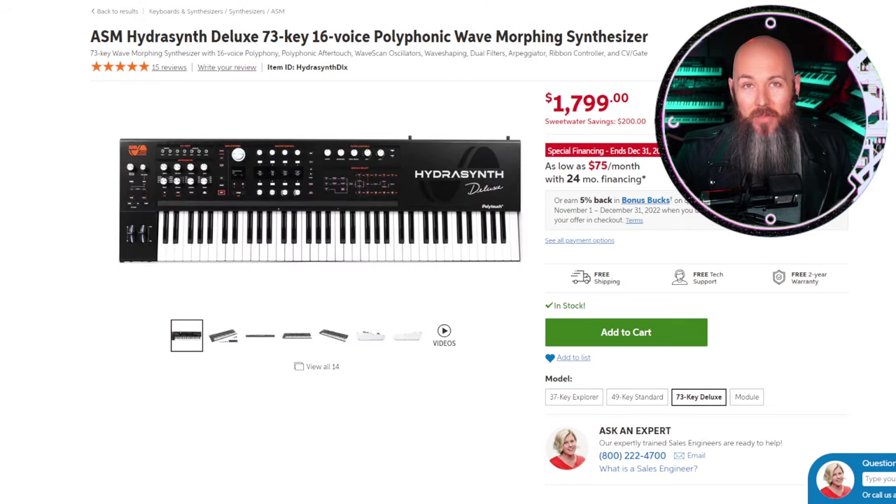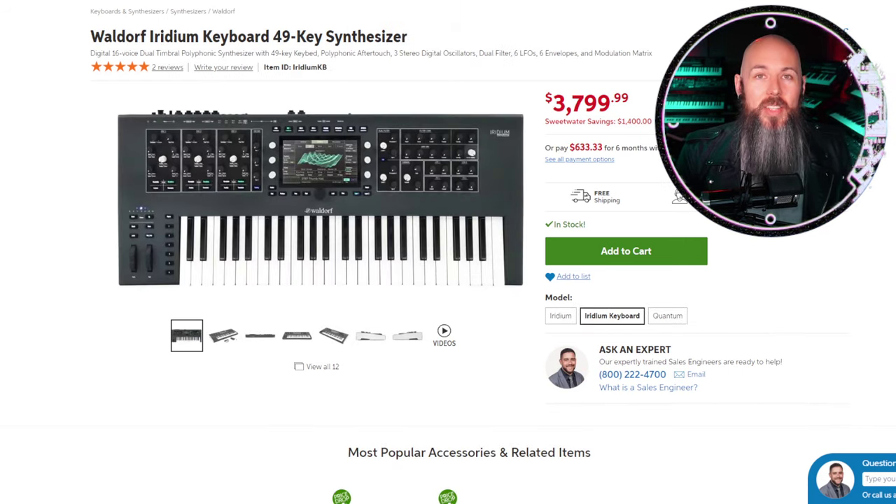The best bang-for-your-buck polyphonic aftertouch synth is the Hydrasynth Deluxe — 73 keys with effectively two Hydrasynth engines stacked on top of each other, making it hard not to see the value in what might be one of the greatest digital synthesizers of all time. And the best-in-class polyphonic aftertouch synthesizer is the Waldorf Iridium Keys. It's very expensive, but it's bar none the greatest polyphonic synth — with granular synthesis, FM, one of the best interfaces of any synth, and an awesome touchscreen. It's a monster of a synthesizer.